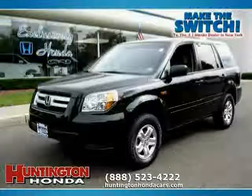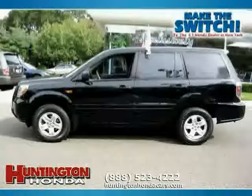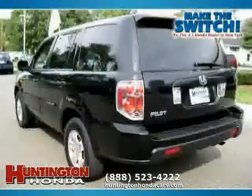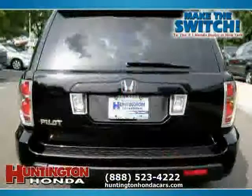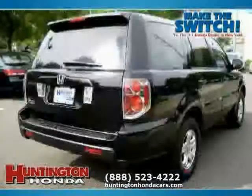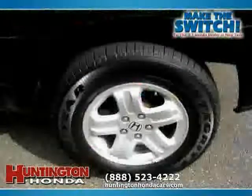This 2007 Honda Pilot is equipped with cloth interior, power door locks, cruise control, rear head airbag, driver and passenger side airbag, traction control, front wheel drive, side head airbag, CD player, vehicle anti-theft system, four wheel anti-lock brakes, and power windows.